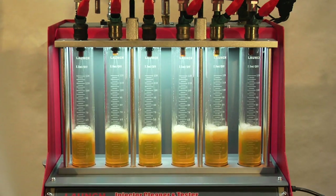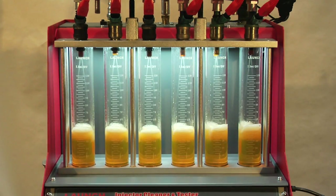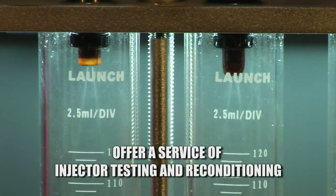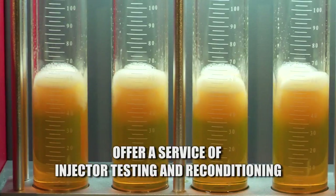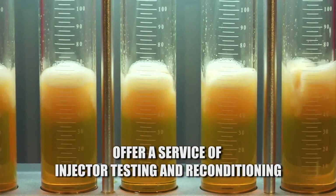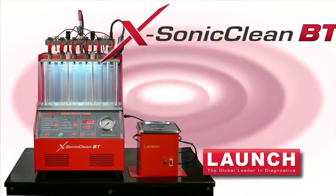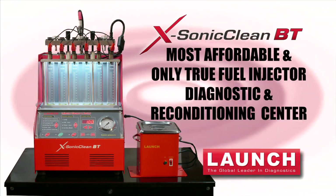The next time you replace intake gaskets, plenum gaskets, or cylinder heads, be sure to offer your customer a service of injector testing and reconditioning. Why put it all back together only to find later that there was a poor performing injector? The X-Sonic CleanBT is the most affordable and only true fuel injector diagnostic and reconditioning center available.